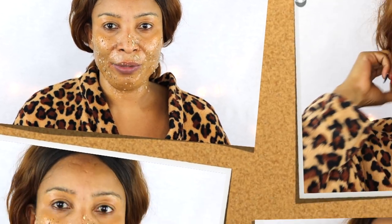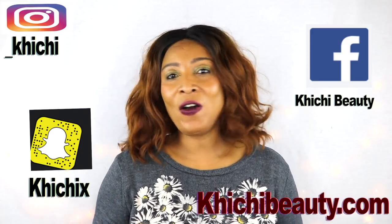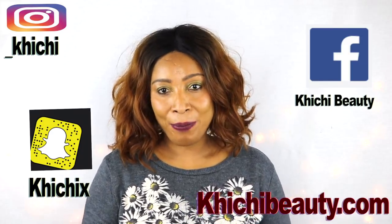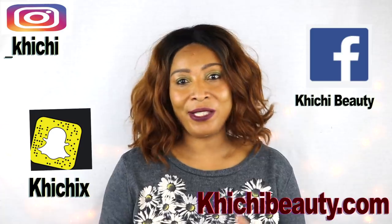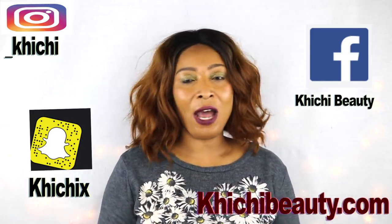Thank you all for watching — now go and try this wonderful remedy! Remember, if you don't have papaya, you can use avocado instead. If this is your first time here and you want to see more videos, look below and click the word subscribe. I also have a live show called Sunday Chit Chat with Chichi Beauty — every Sunday at 4:30 PM Eastern Standard Time, where we talk about skincare and discuss these wonderful remedies. Join me and I'll see you in my next video!